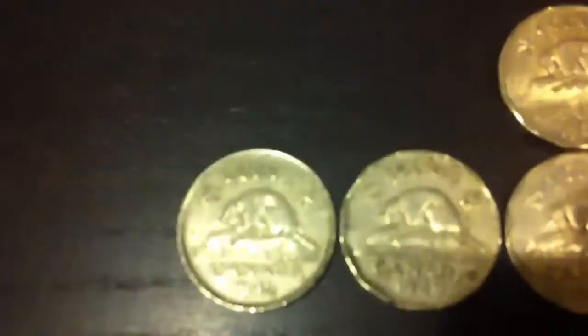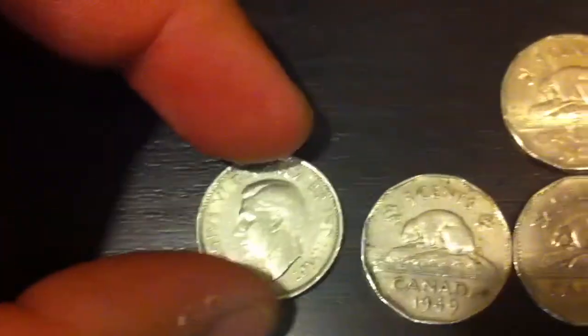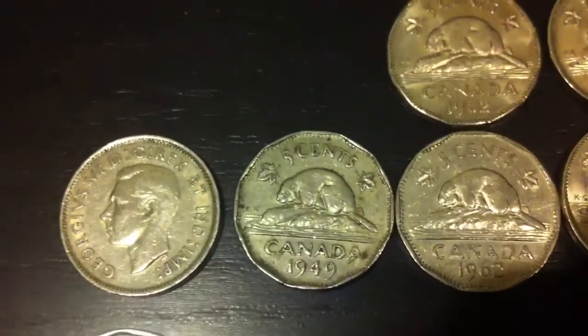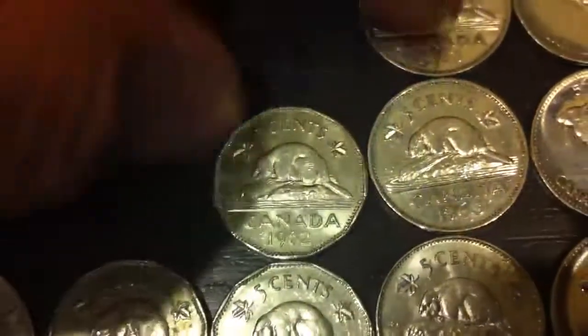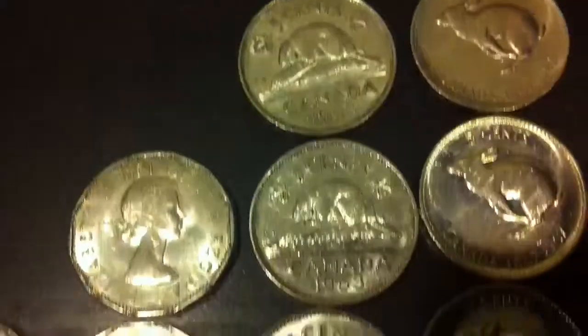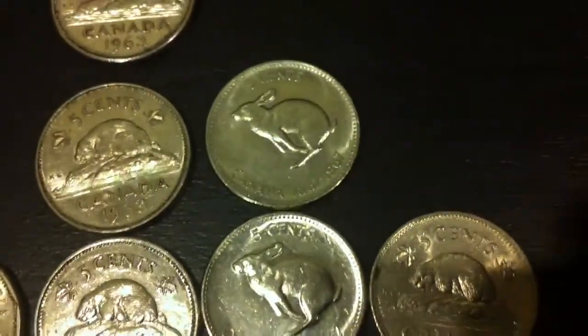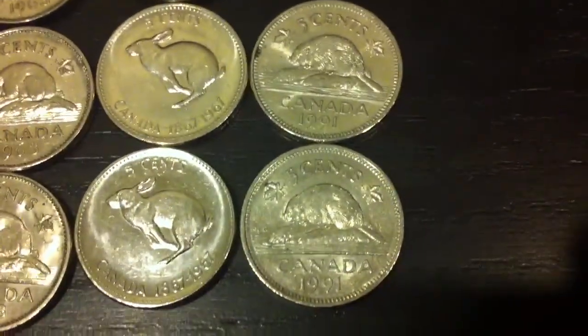For the nickels, I found a 1942, again with King George VI on it, and 1949, same thing. Two from 1962 — this is where you have Queen Elizabeth II on it. And then a couple from 1963 — four of them. Some 1967 rabbit nickels, and two low mintage 1991 nickels.